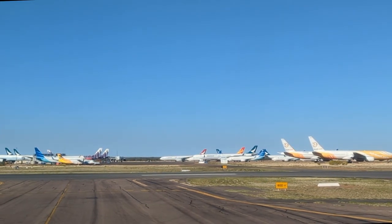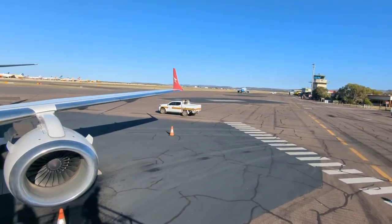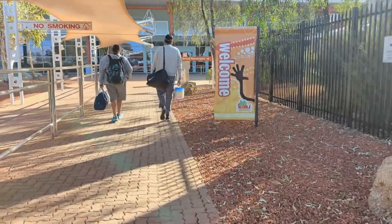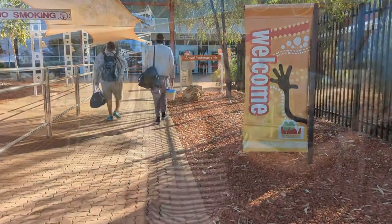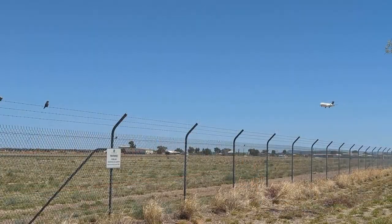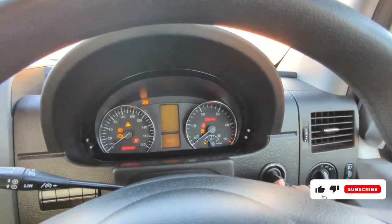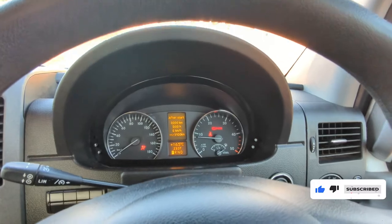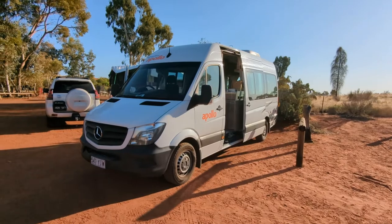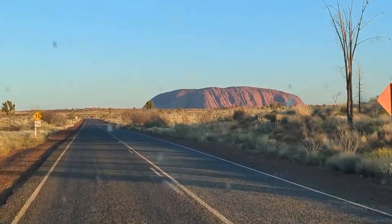In summary, the E190 was a surprisingly comfortable aircraft and did the job really well for a two-hour flight. For such a small aircraft, it was rather very quiet. And with that, it's time to pick up our van and explore the Outback. Join us next time as we take this van for a trip and head down to Adelaide, passing through some amazing scenery on our way.